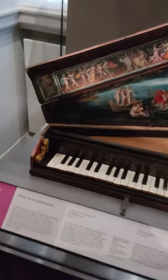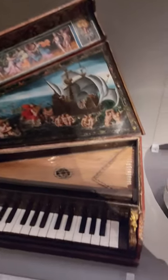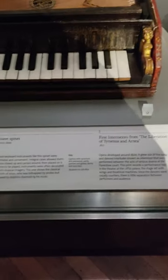On display at the Victoria and Albert Museum in London is this beautiful octave spinet, which is a small type of harpsichord. Look at the incredible decoration in the lid.